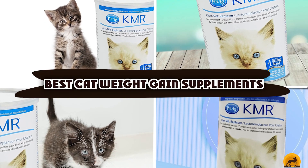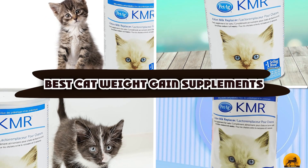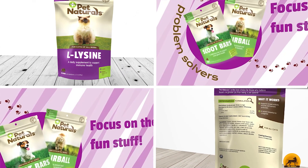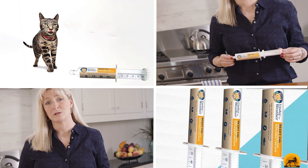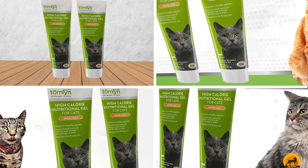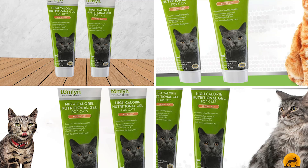If you're looking for the best cat weight gain supplements, here's a list you must see. We made this list based on our personal preference and sorted it based on the features, prices, quality, durability, and reputation of the manufacturers and customer feedback. We've also included options for every type of customer. So let's get started.